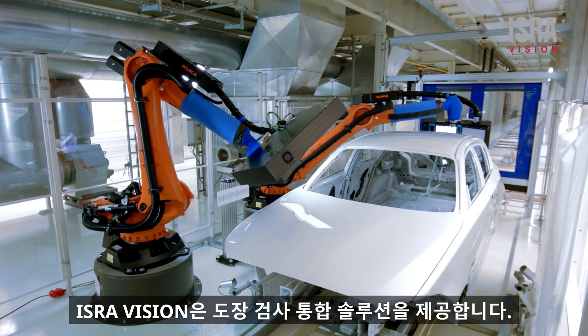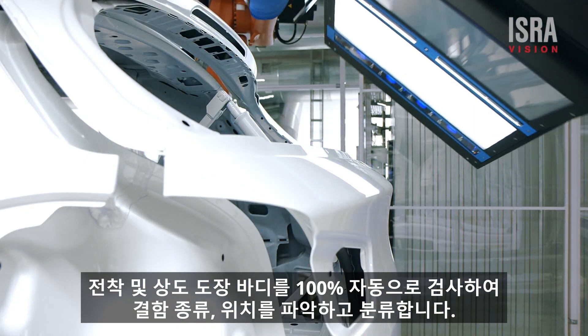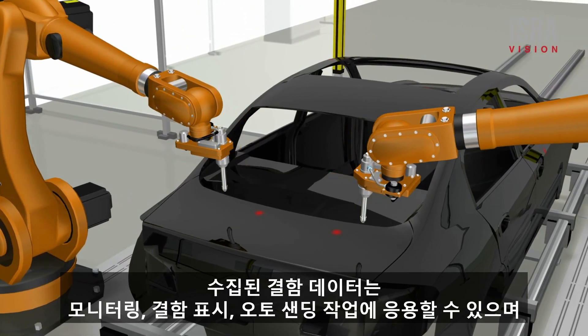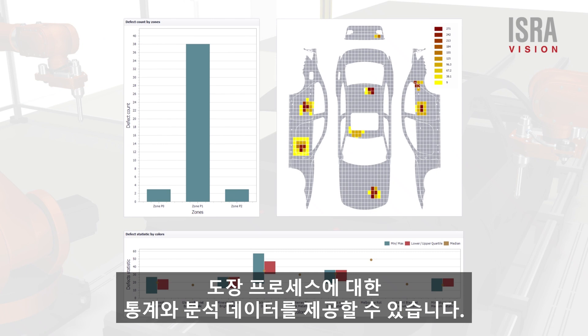IsraVision offers a complete solution — fully automated inspection of the e-coat and topcoat in order to localize and classify defects. The collected data can be used for monitoring, marking and automated reworking, while also providing you with condensed information about your process.